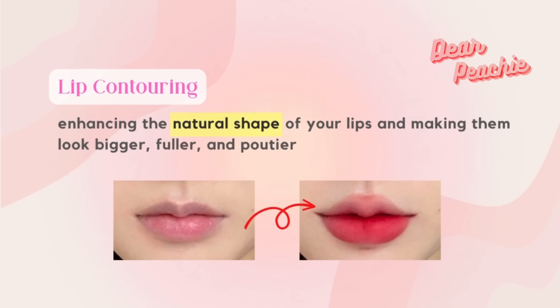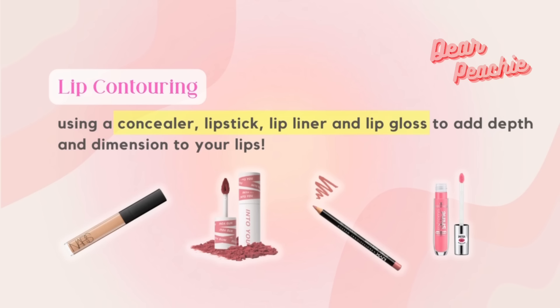Lip contouring is the act of enhancing the natural shape of your lips and making them look bigger, fuller, and poutier by using a concealer, lipstick, lip liner, and lip gloss to add depth and dimension to your lips. Before we get to the part on how to apply lip colors, let us look at how we can enhance our lip shape.